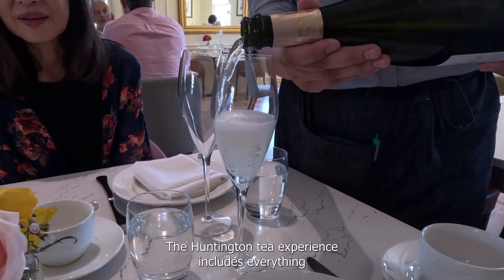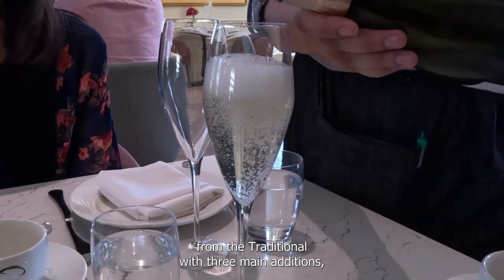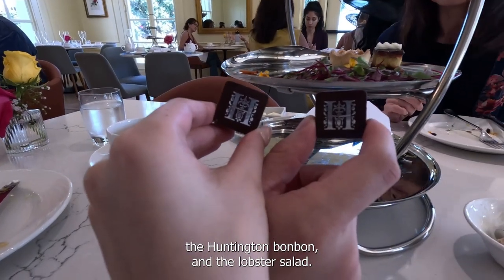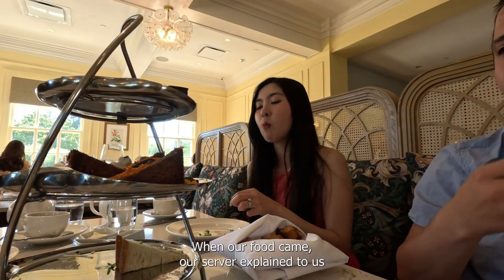The Huntington tea experience includes everything from the traditional, with three main additions: a glass of house bubbles, which is prosecco, the Huntington bonbon, and the lobster salad.